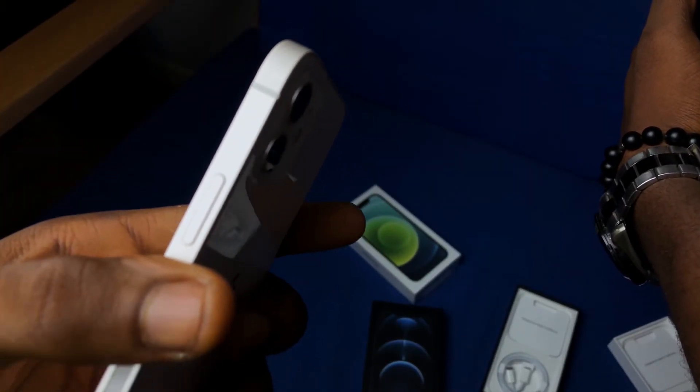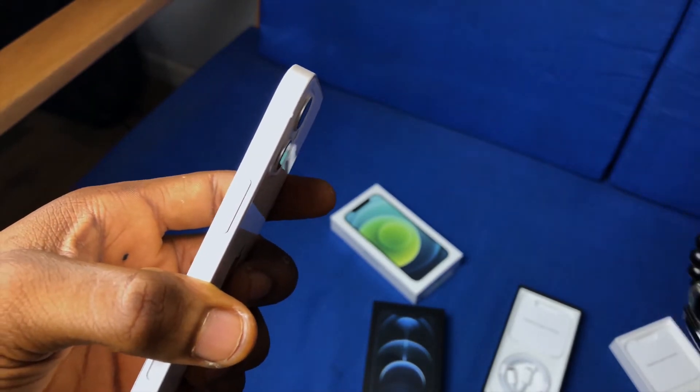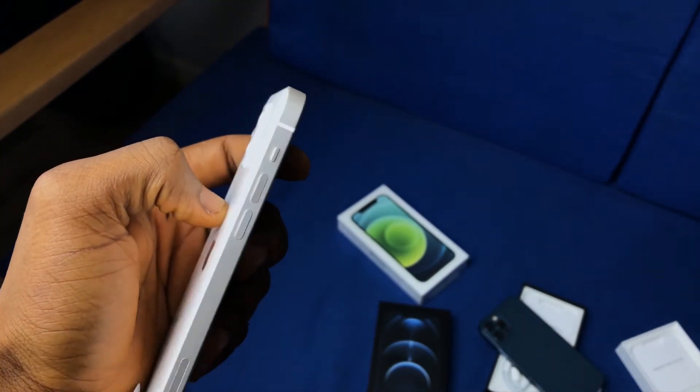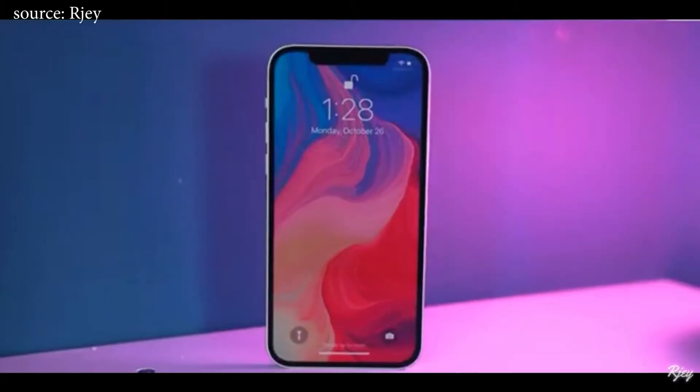With the iPhone 12 they have technically new cameras — basically wider apertures — but the real area where you'd notice improvements is with extreme conditions, especially night mode. Night mode is significantly better on the 12 compared to the 11, and the front-facing camera also supports night mode, so that's a plus.